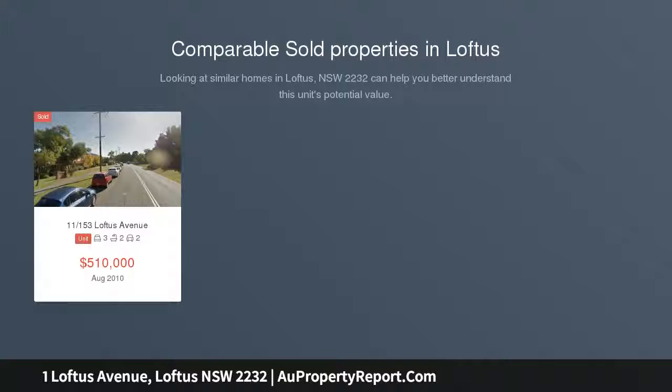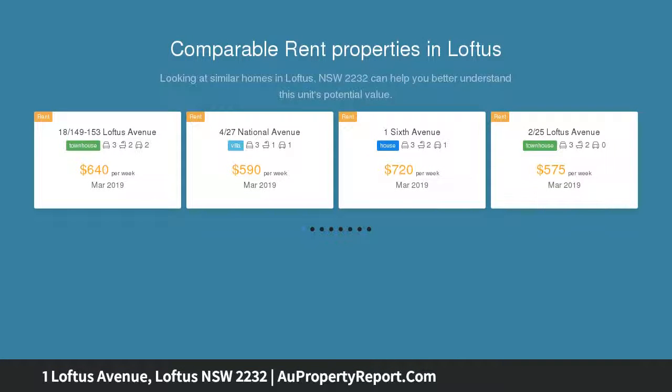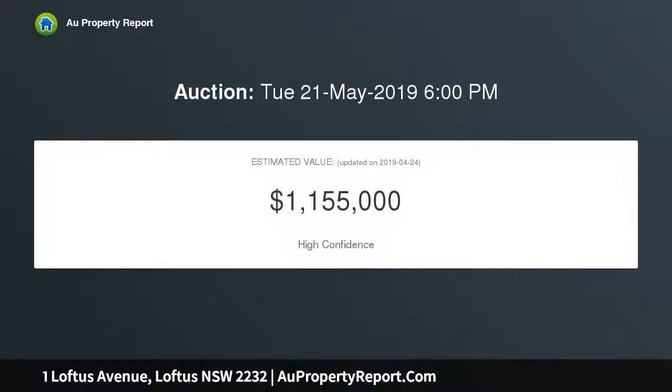Located in a wonderful family-friendly suburb, this well-maintained three-bedroom family home boasts an ideal position, just moments from schools, shops and public transport and presents an outstanding opportunity for the astute buyer. Three great-size light-filled bedrooms, all with mirrored built-in wardrobes and ceiling fans.